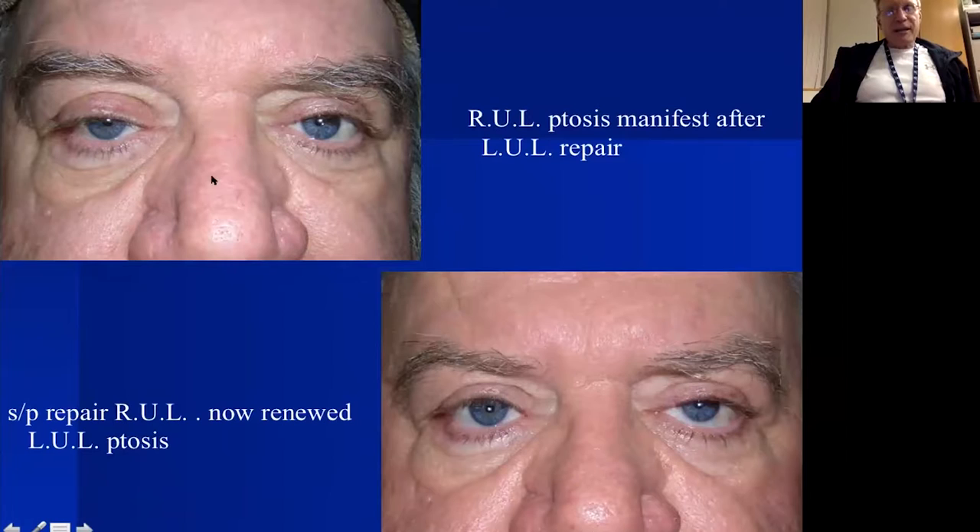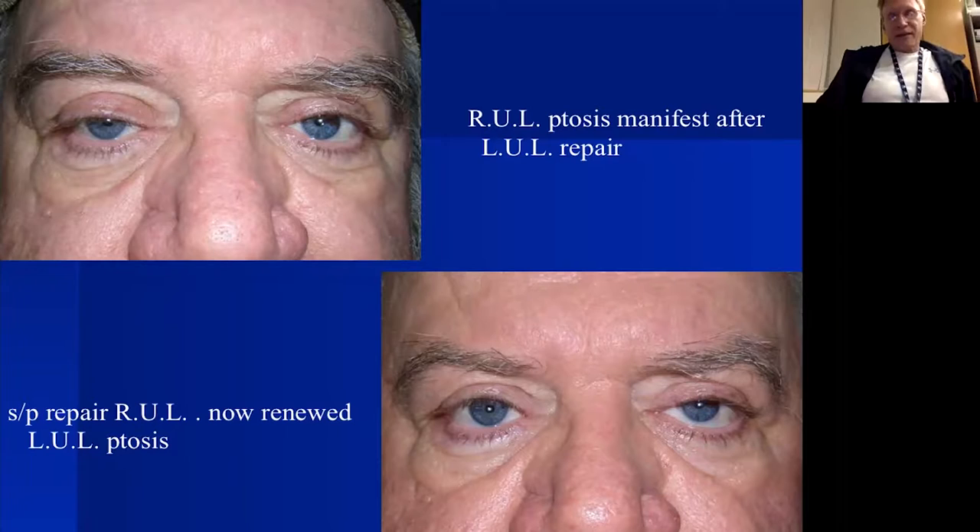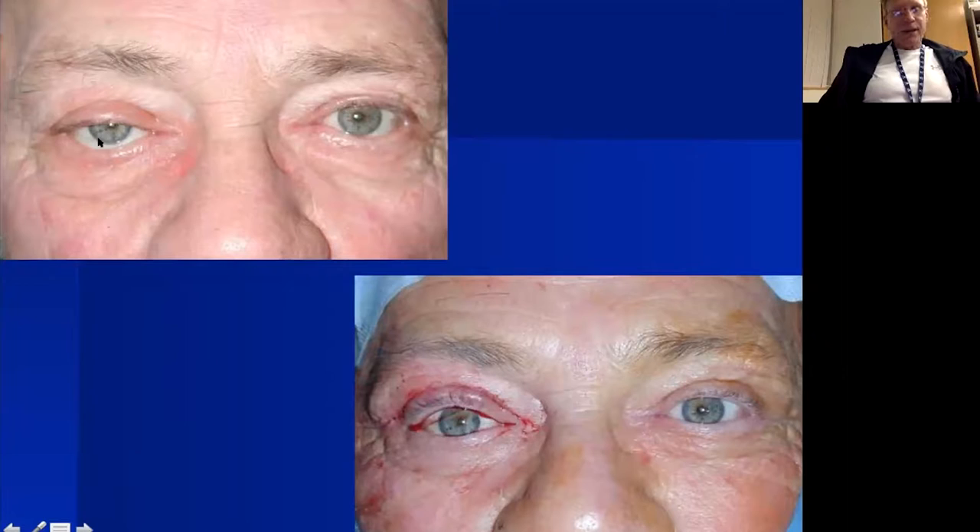Hering's dependency generally means we need bilateral repair. This patient refused repair on the right side, but afterward said he needed it — and now when we fix the right eye, the left drops further. Generally I like to do both eyelids simultaneously. However, we have seen occasional patients who show Hering's dependency in office but after unilateral repair the opposite eyelid did not drop. Here's another intraoperative example of adjusting lid height and contour to match the contralateral side.